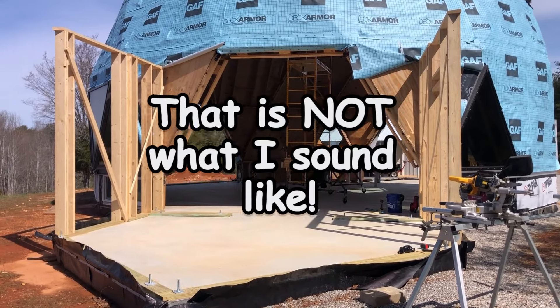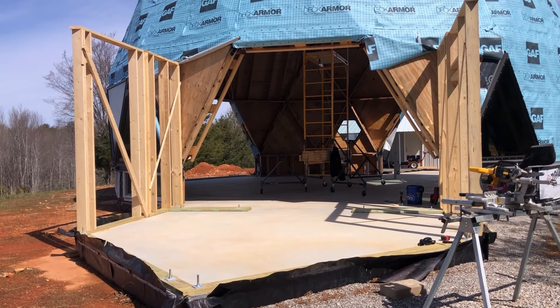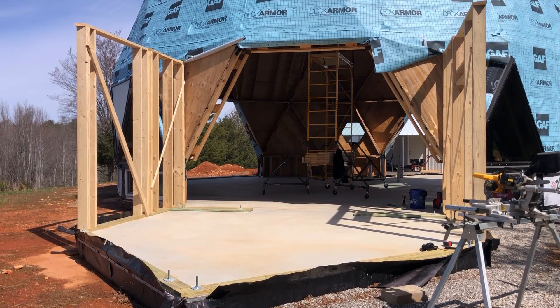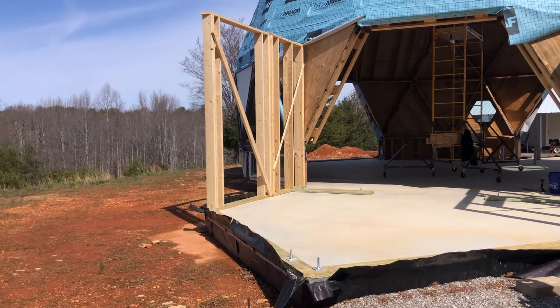It's a new day. We are — I am working on the porch. It is just me today because Michelle has kind of ruined her back at the moment, so I'm going to do what I can to get things moving.